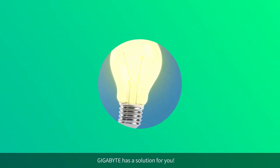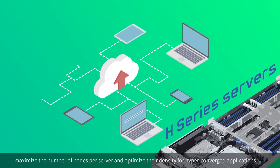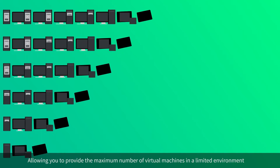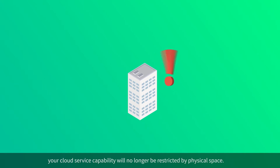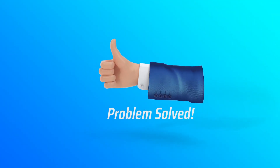Gigabyte has a solution for you. H-Series servers maximize the number of nodes per server and optimize their density for hyper-converged applications, allowing you to provide the maximum number of virtual machines in a limited environment. Your cloud service capability will no longer be restricted by physical space. Problem solved!